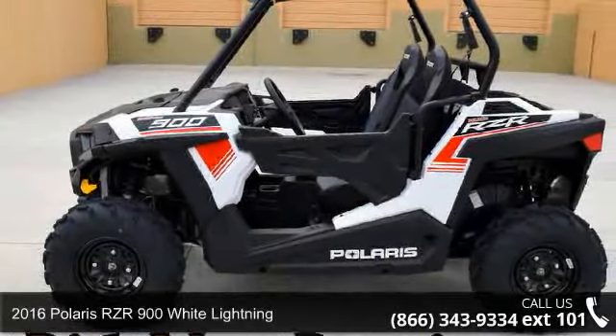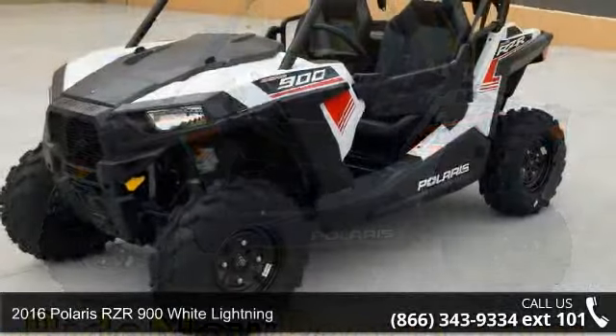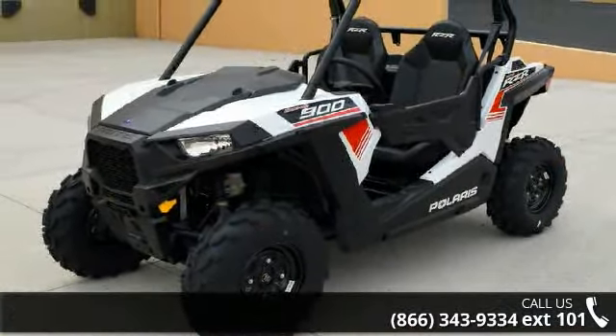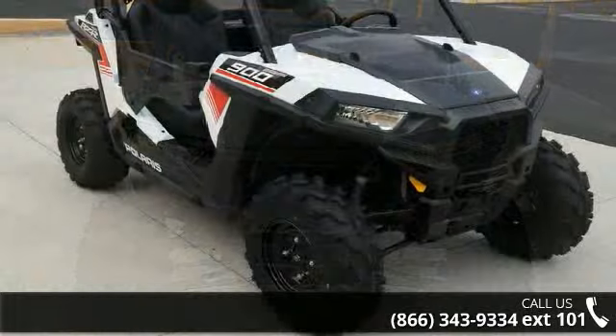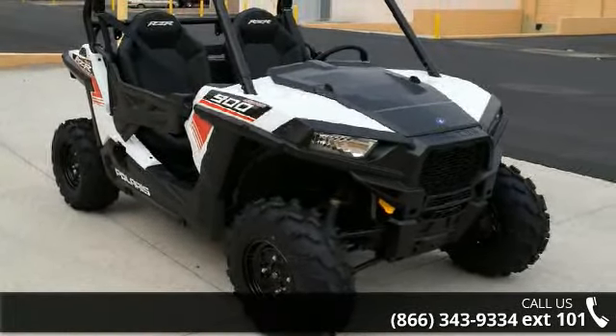Presenting the 2016 Polaris RZR900 White Lightning. This ATV is ready for the off-road — it's designed to take on the most challenging terrain. Financing options are also available for qualified buyers. For more details on this unit's features and options, follow the link in the description below.